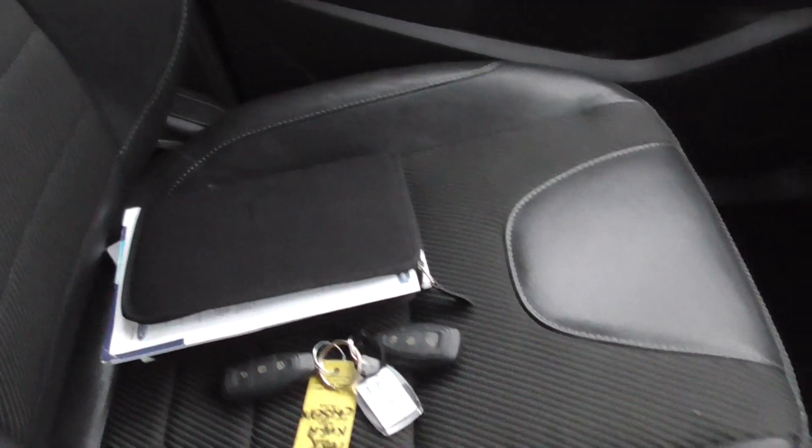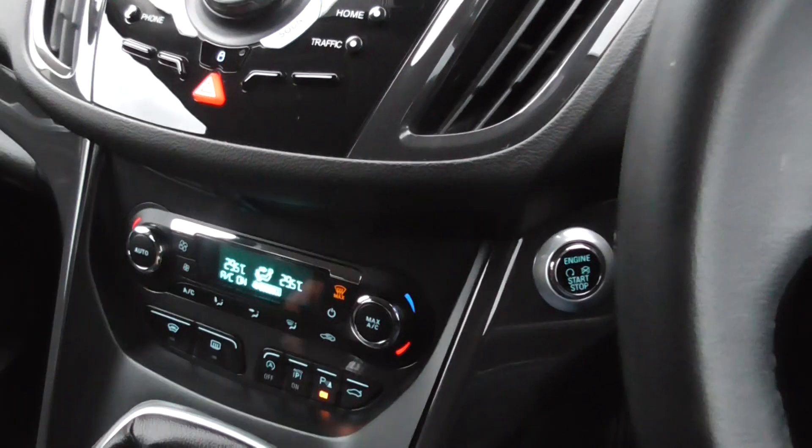You've got two keys for the car, all the book pack, and climate control.